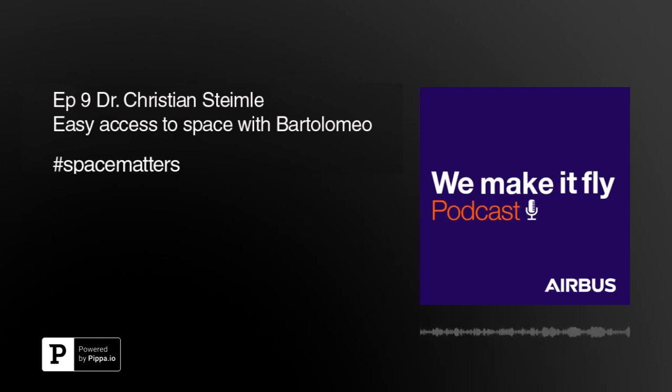Christian, thank you for joining me today. It is my pleasure, Mareike. Thank you very much for this great opportunity to share our excitement about the all-new Bartolomeo platform and service with you. Christian is part of the team that thought up the concept of the Bartolomeo platform and has accompanied its entire process from first sketches to the actual installation on the ISS. Christian, recently you and your colleagues had your fingers crossed and your eyes glued to the screen as a robotic operation was ongoing 400 kilometers above us on the International Space Station.